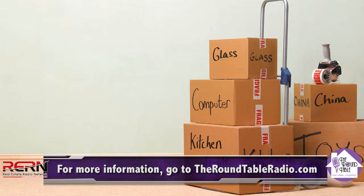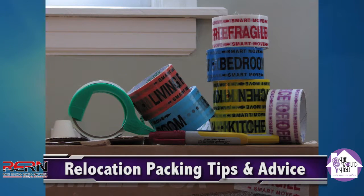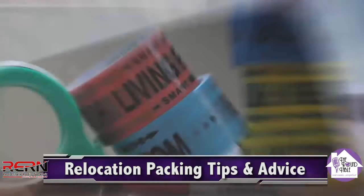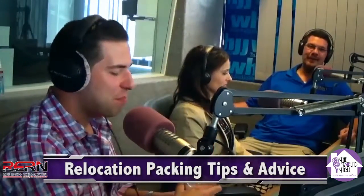Having a good idea of where you want your larger furniture to go before we get to the unload — that way the guys can go in. They do a walkthrough when the home is empty. They're not putting 20 boxes on the wall where the couch is supposed to go, and then all of a sudden we have to move the 20 boxes to put the couch where it was supposed to be from the beginning.